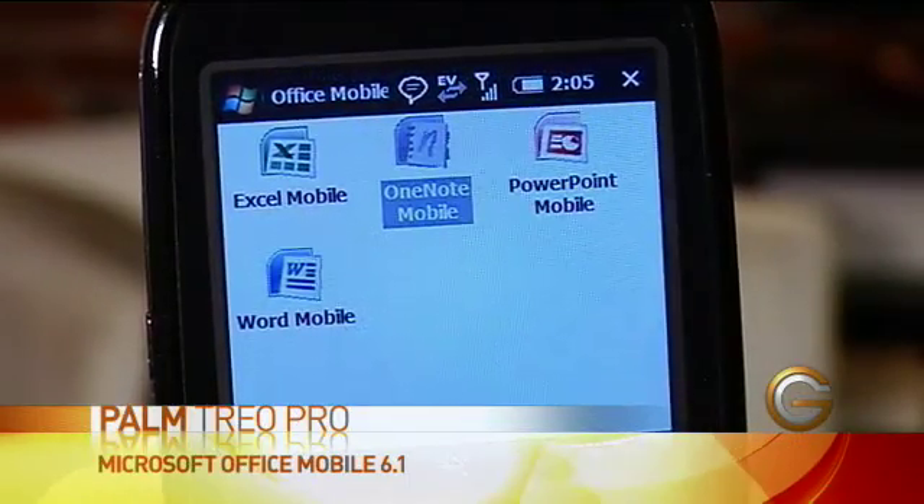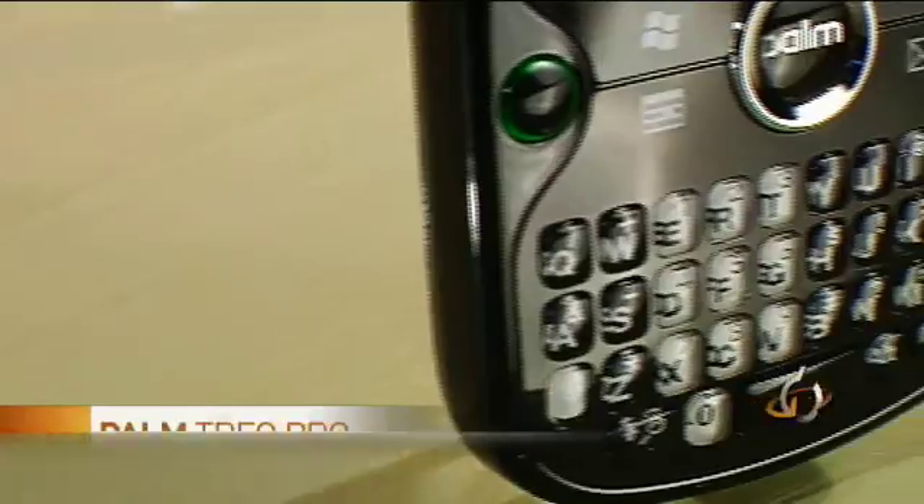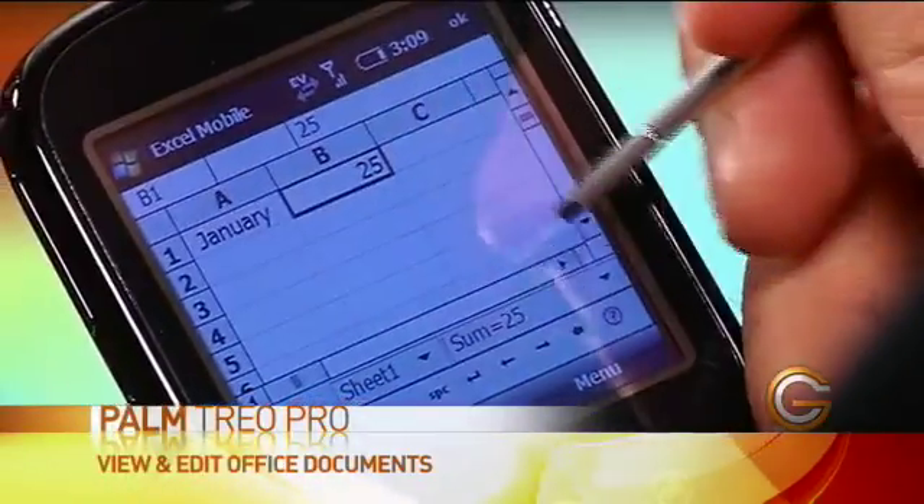I have Word and Excel, so I can not only view the Word and Excel documents — because it's got the full keyboard and it's a touch screen, I can actually go in and edit them as well. I can also view things like PowerPoint files, PDFs, and even zip files.